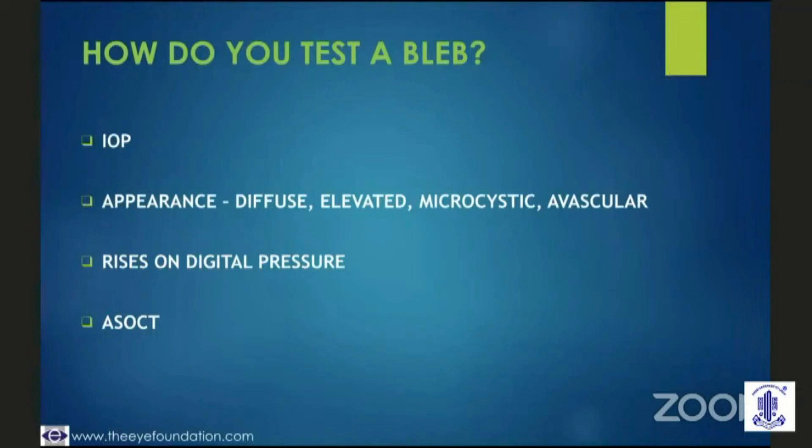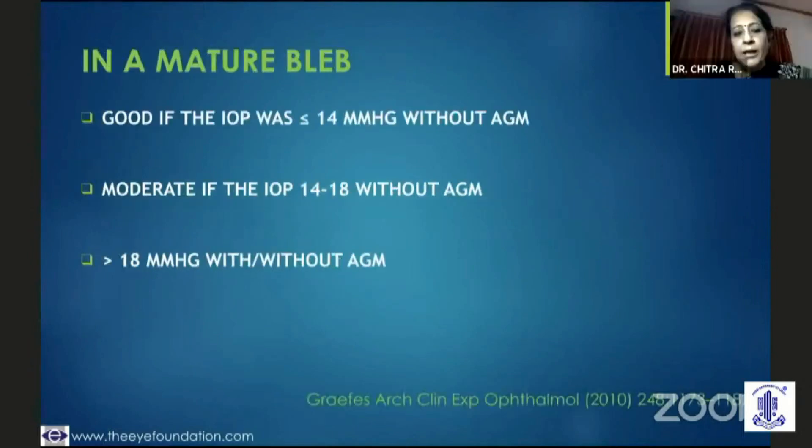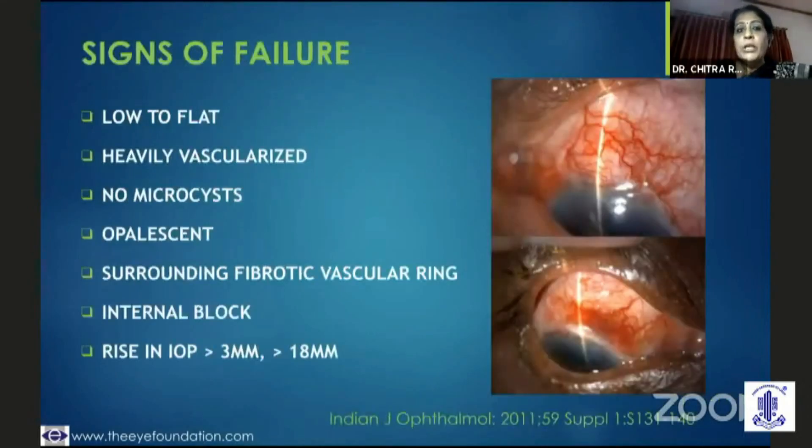The non-invasive anterior segment OCT gives information. A good bleb is one where the IOP is less than 14 without anti-glaucoma medication; if it is 14 to 18, it's a moderate bleb; but if it is more than 18, it's not a good functioning bleb. We also need to keep in mind whether the pressure at the beginning of the surgery was in the 50s — we know that the trabeculectomy procedure brings about only a 30% IOP drop, so in that particular case, maybe an IOP of 18 is also a successful outcome.